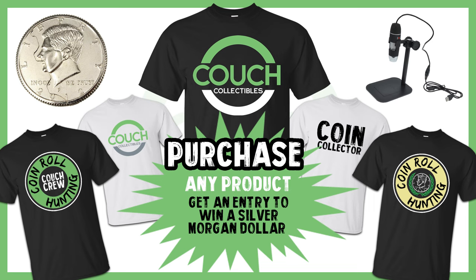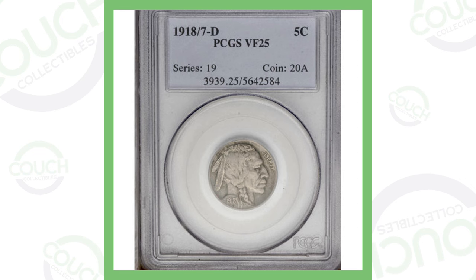Welcome to Couch Collectibles, where we talk about rare coins and rare collectibles that are worth money. In today's video we're going to be looking at valuable buffalo nickels, and even a no-dated buffalo nickel that sold for some good money. Don't forget, if you want to enter the monthly giveaway, click the link in the description — couchcollectibles.com. If you purchase any product this month you'll automatically be entered. So let's hop into it and check out these buffalo nickels you should always be on the lookout for.